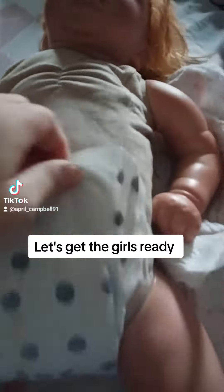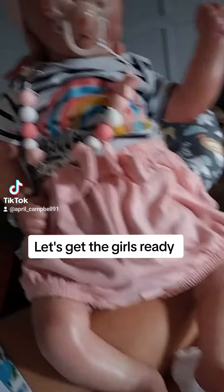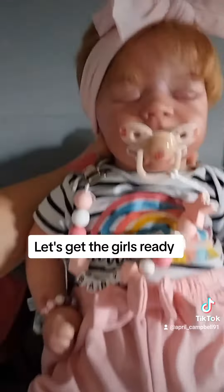First we're going to get Hailey ready. Let's just unwrap her. Let's take her onesies off. Put her diaper back on. She's got her shirt on.